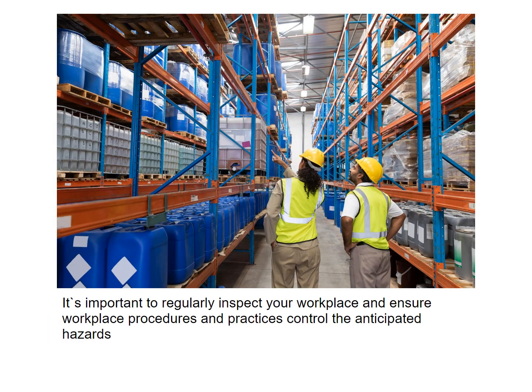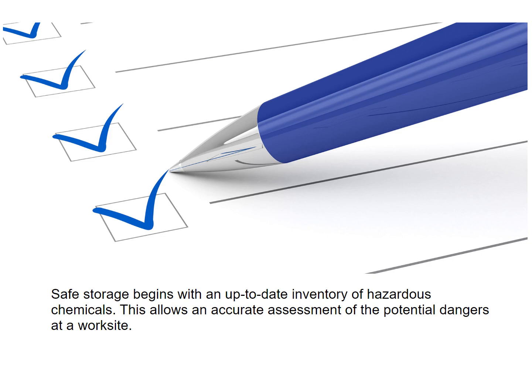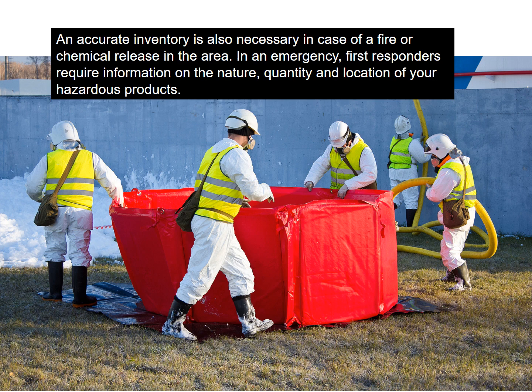It's important to regularly inspect your workplace and ensure workplace procedures and practices control the anticipated hazards. Safe storage begins with an up-to-date inventory of hazardous chemicals. This allows an accurate assessment of the potential dangers at a worksite. An accurate inventory is also necessary in case of a fire or chemical release in the area.